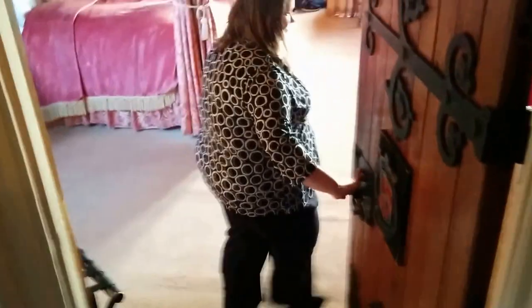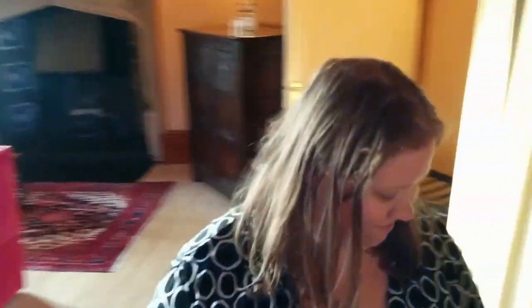Here we are at Thornberry Castle on our grand staircase to our room. It goes pretty far up. And now we'll enter the Duke's bedchamber. This is the bedchamber that King Henry VIII and Anne Boleyn actually stayed in.